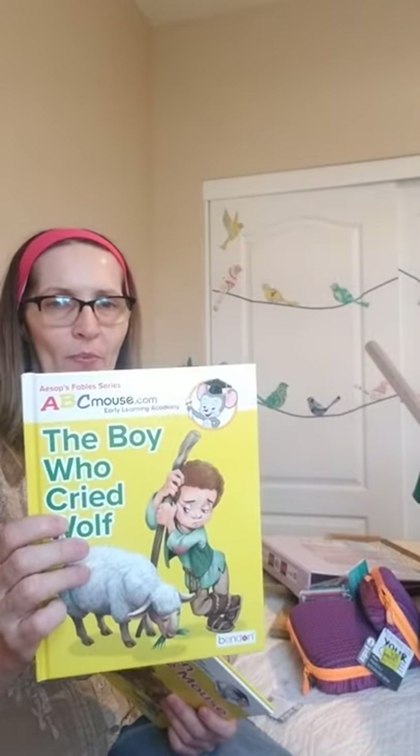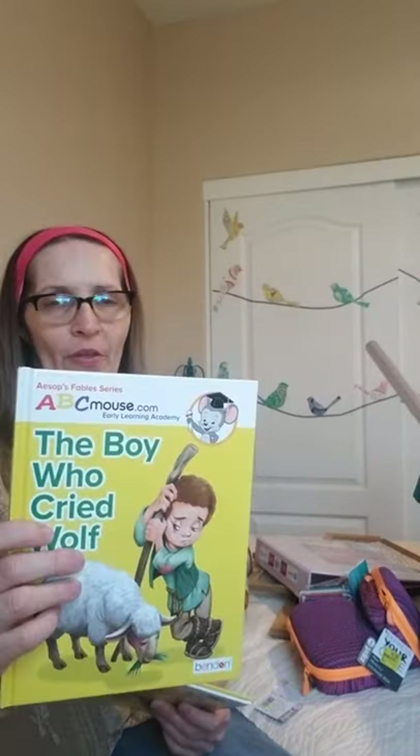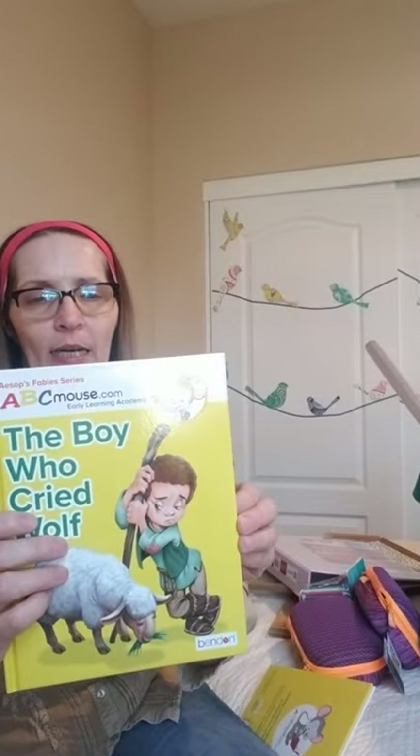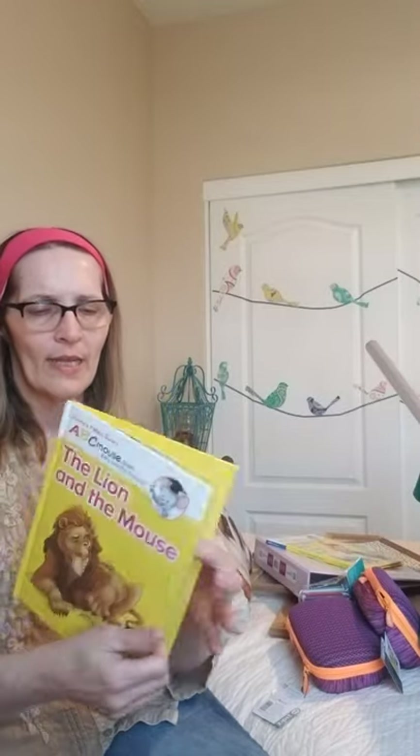I got these two books on Easter clearance. I have a collection of books for both of my grandchildren — I also collect Hot Wheels and toy miniatures for them. These were originally $5 and I got each for $2.50. The illustrations are just phenomenal. The first is 'The Boy Who Cried Wolf' and the second is 'The Lion and the Mouse' by ABCMouse.com.